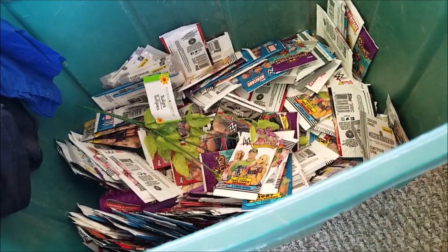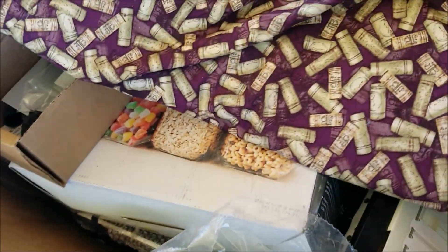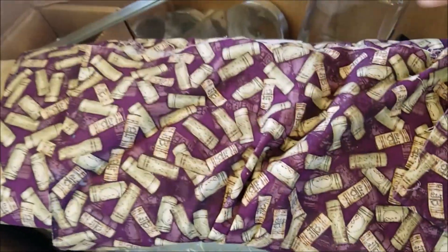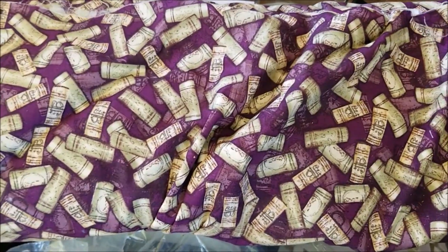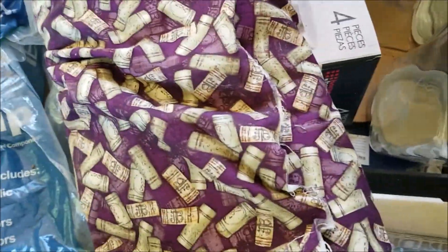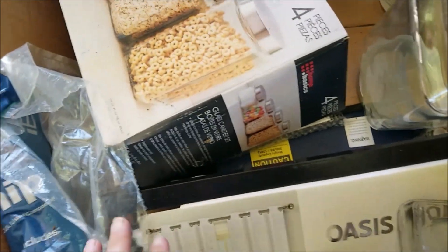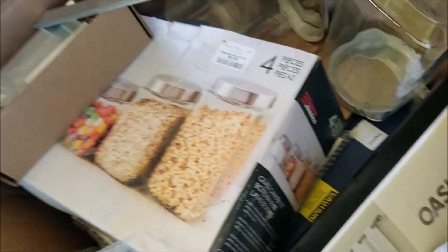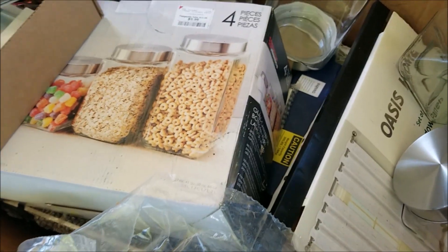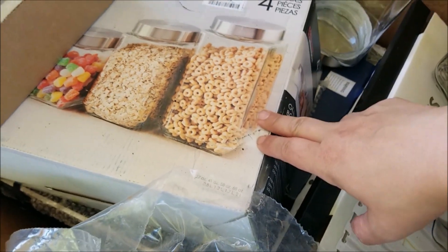Moving along — we have a bolt of fabric from the craft store bin, really fun and cute. A bunch of corks from wine bottles — super fun. I'm thinking once I get this washed up it might work for curtains in my kitchen. Then from Burlington — I could not believe it! We finally scored at Burlington.